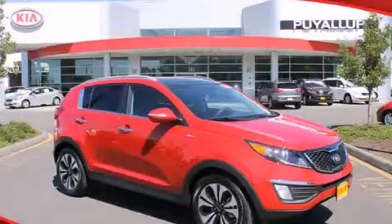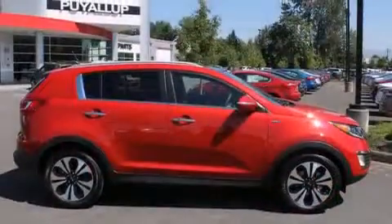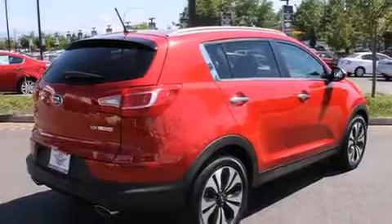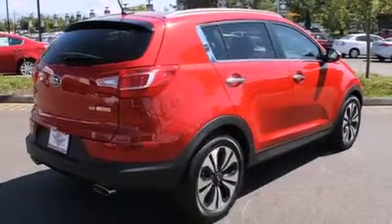This is a brand new 2013 Kia Sportage — a great blend of utility, comfort, and style. It features a 2.0-liter four-cylinder engine, a six-speed automatic transmission, and all-wheel drive.